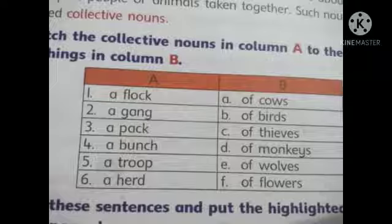Number 1: A flock — a flock of birds. Number 2: A gang — a gang of thieves. Number 3: A pack — a pack of wolves. Number 4: A bunch — a bunch of flowers. Number 5: A troop — a troop of monkeys.